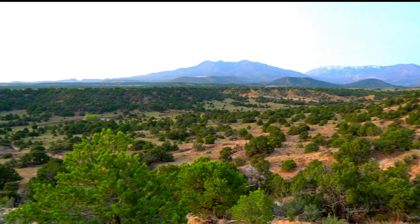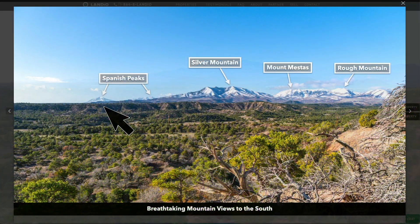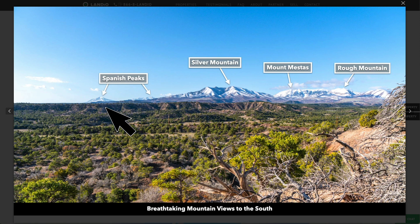I would imagine that you can see the Spanish Peaks from the property as well — at least points of the Spanish Peaks at some point from the property — as shown in this example from a nearby property that has a similar perspective looking in this direction.